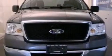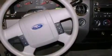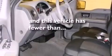Additional features include an engine immobilizer theft deterrent system, an anti-lock braking system, a keyless entry system, and this vehicle has fewer than 27,000 miles on the odometer.